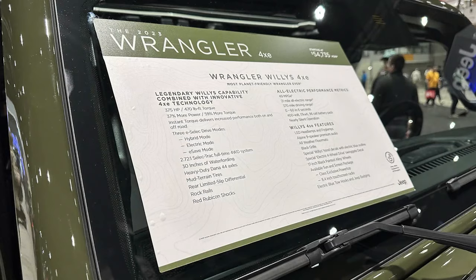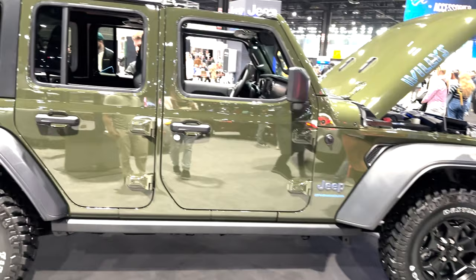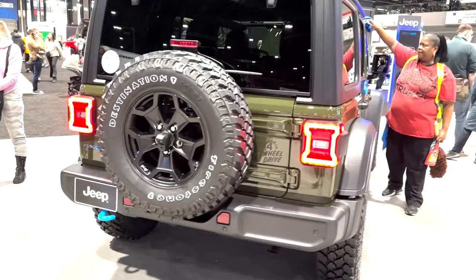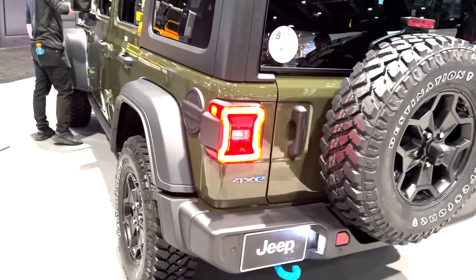Another 4xe model was there, the 2023 Wrangler Willys, starting at $54,735. It's the same powertrain as the Grand Cherokee 4xe, and it's able to do 0-60 in 6 seconds. This specific model has features like LED lights, a black grille, Alpine 9-speaker audio system, 17-inch black painted alloy wheels, electric blue tow hooks and badges, and special Willys hood decals.